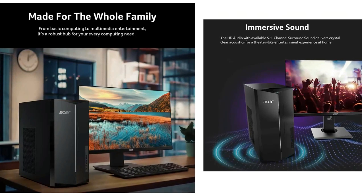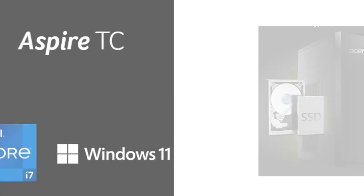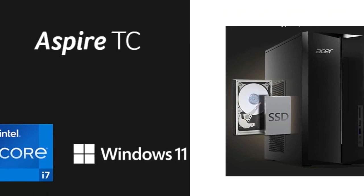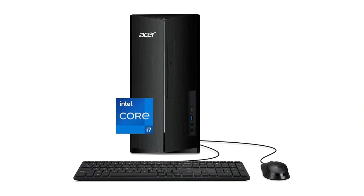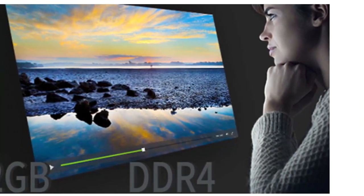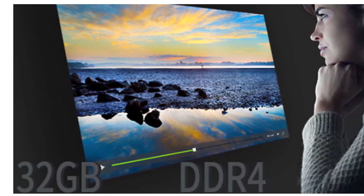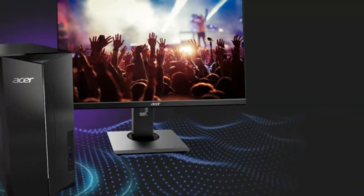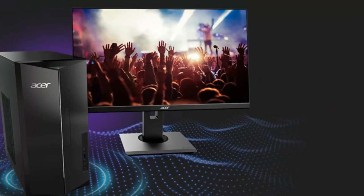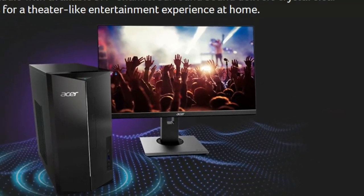The Acer Aspire supports dual-stream Wi-Fi in the 2.4GHz, 5GHz, and 6GHz bands, including MIMO, Bluetooth 5.2, and Gigabit Ethernet LAN. Ports include 1 USB 3.2 Type-C Gen 1 up to 5Gbps, 2 USB 3.2 Gen 1 ports (front and rear), 4 USB 2.0 ports, and 2 HDMI ports on the rear.